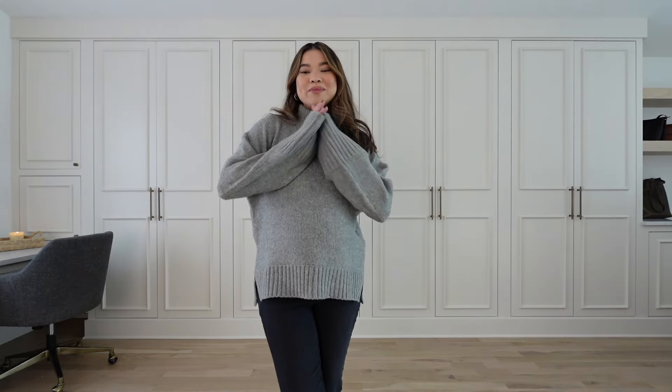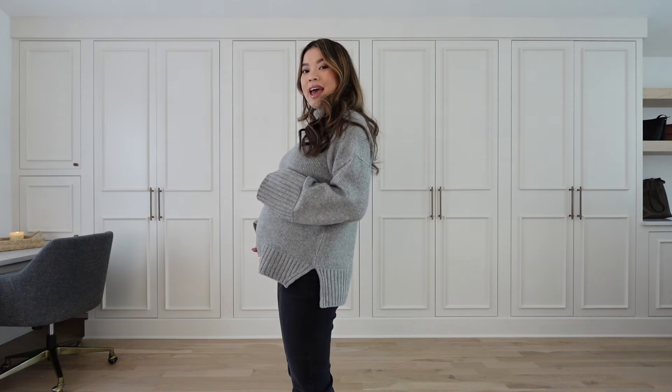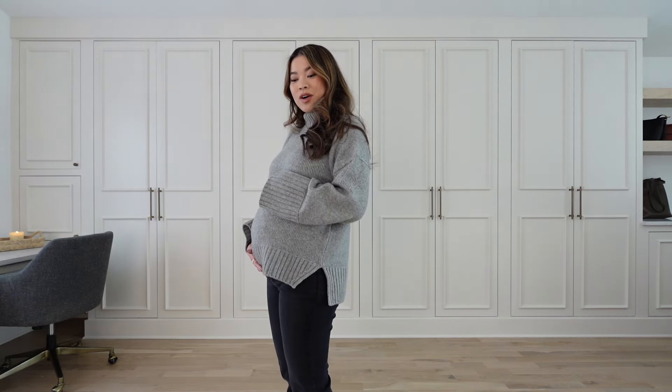Hey guys, welcome back to my channel. For today's video I'm going to be sharing my favorite maternity pants that I've tried during my pregnancy. I'm currently 29 weeks pregnant and we're expecting a baby girl in April — we're so excited. We're in the third trimester and I cannot believe how fast it goes by.